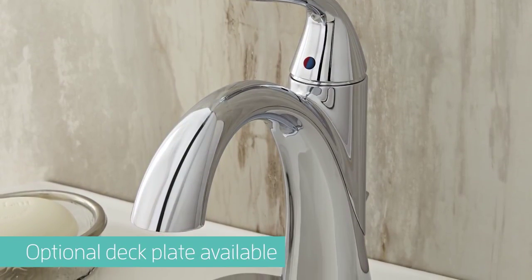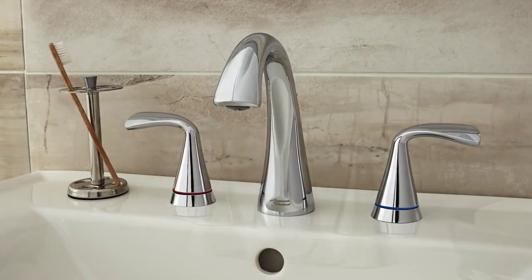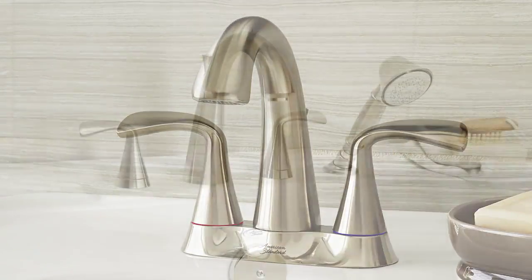Select from an array of options, from a single control monoblock faucet to a widespread faucet or a center set faucet. Then coordinate your Fluent faucet with the Fluent bath and shower.